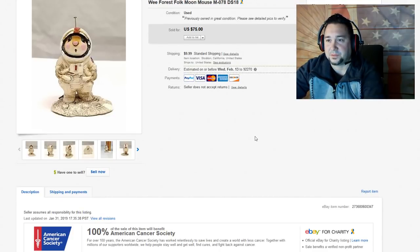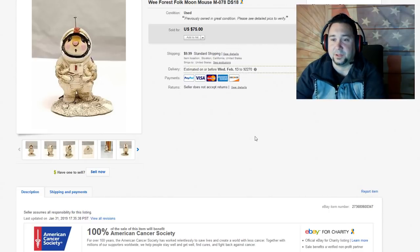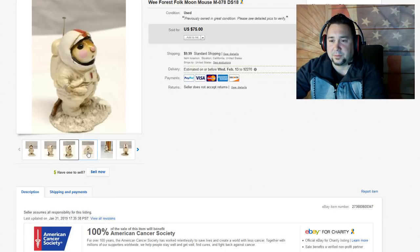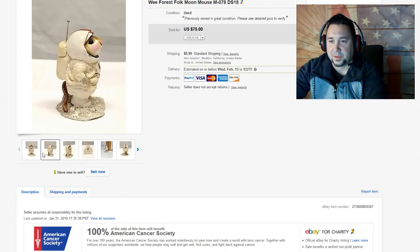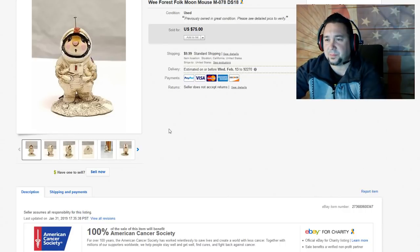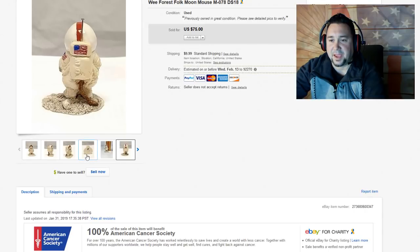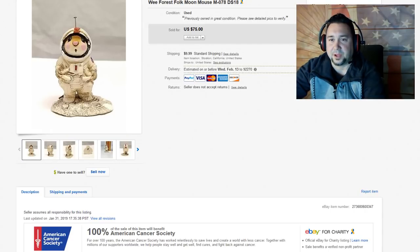Next up, we have this Wee Forest Folk Moon Mouse. Wee Forest Folk does a lot of these little mice figures, but this is a really cool astronaut figure. This one sold for $75 — my apologies, this wasn't my listing. Just look out for Wee Forest Folk. The bottoms look like they're pretty much hand cast and hand painted, so definitely look out for those.